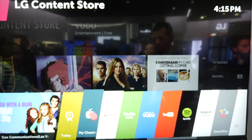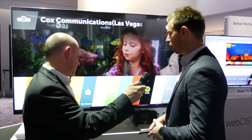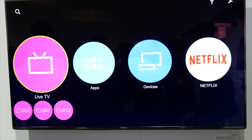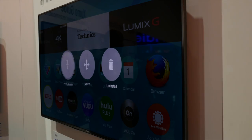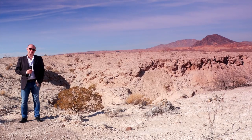LG also had their WebOS 2.0 upgraded smart platform on show. In our CES video coverage, you'll find a full demo video where we go through the entire system with LG's Darren Peterson — we think they're on to another winner. Elsewhere, Panasonic was showing off their new Viera smart TV system, which this time is based around the Firefox platform to interesting effect.